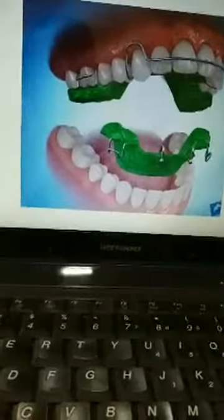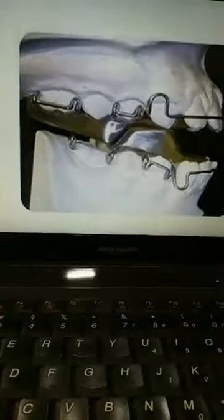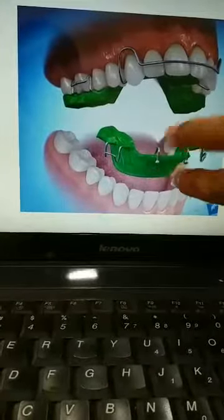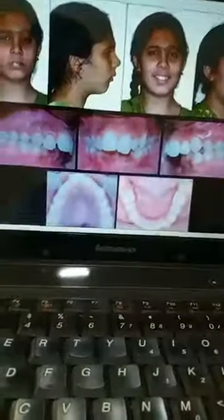The most commonly used appliance is the twin block appliance. It is called a twin block appliance because it has two portions — one worn in the lower mouth and one in the upper mouth. I will be showing a video of how it works.